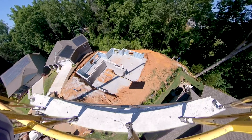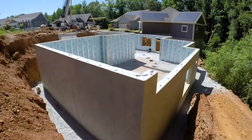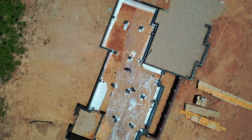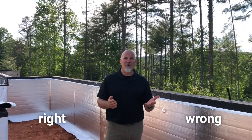Todd Usher here with Addison Homes. Today we're going to talk about closed crawl spaces. I'm here on one of our job sites in the hot, humid summer days of South Carolina weather, and that's exactly why we've learned over the years that there's a right way to do a crawl space foundation and a wrong way.